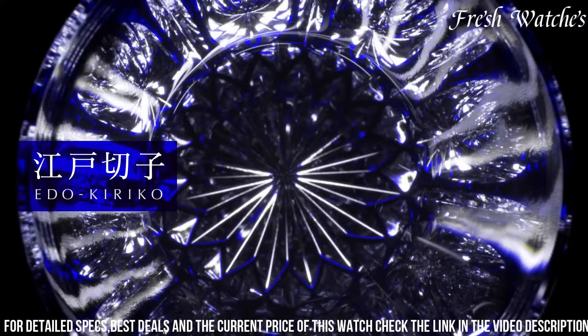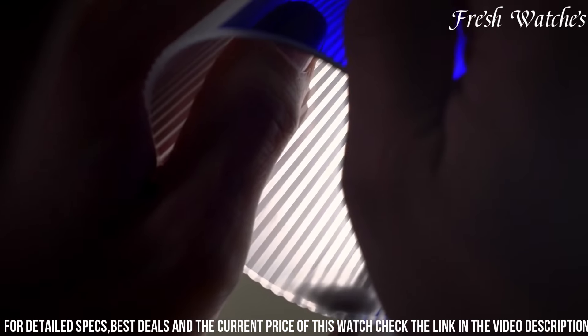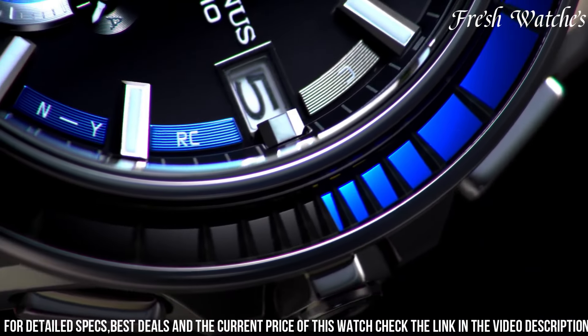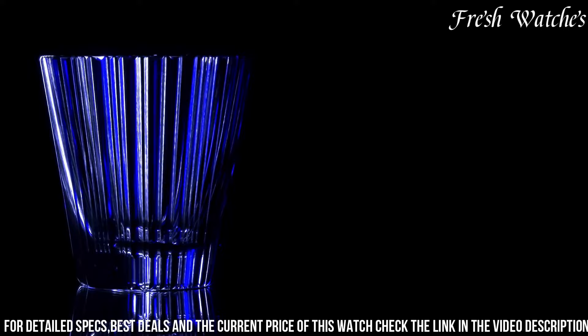The solar-powered movement ensures sustainable and reliable power. The sapphire crystal adds to its durability, making the Casio Oceanus ACW-S4001 Ash a true reflection of the harmony between form and function, designed for those who appreciate the fusion of technology and sophistication in a wristwatch.